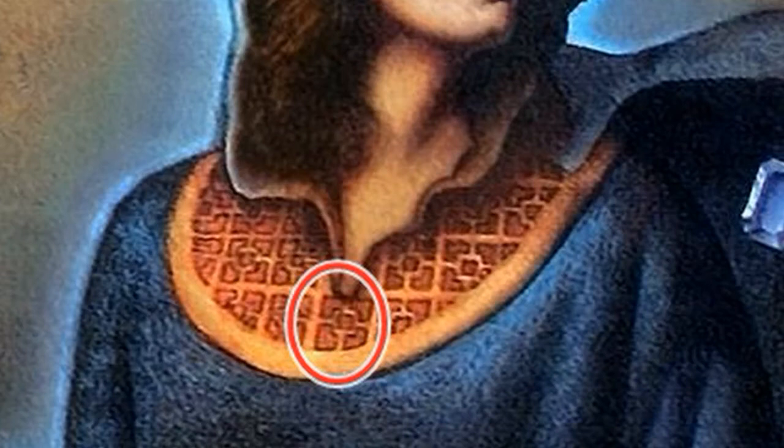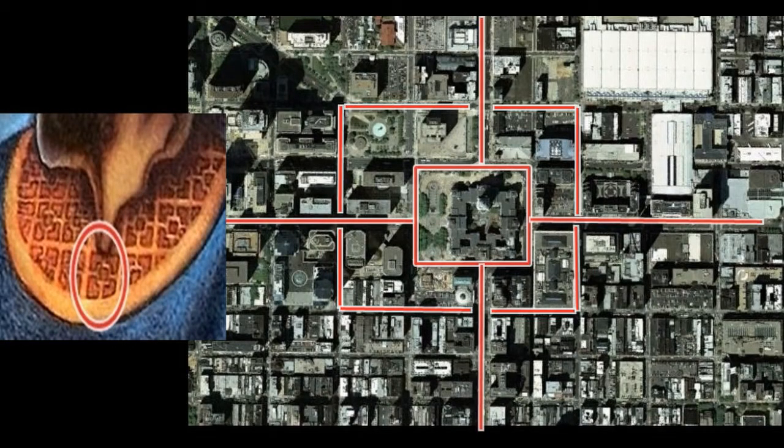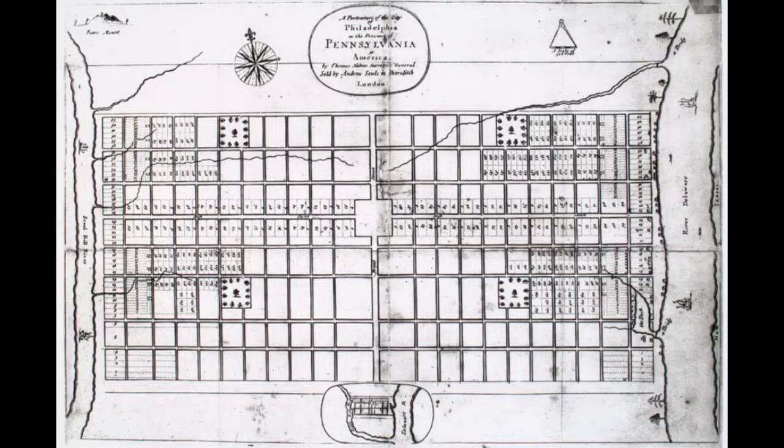If you look at the neck of the lady in the dress she is wearing, we have this weird figure with a square in the middle and a cross shape around it. If we look at the city of Philadelphia from the air, we can see this is the exact same shape we have around Philadelphia City Hall. The City Hall really is at the heart of the city — it breaks the grid of the streets, while everywhere around it the streets form a normal square shape. We can see this clearly on an old map of the city. I think this is a reference to Philadelphia City Hall and a good clue that we are on the right path.